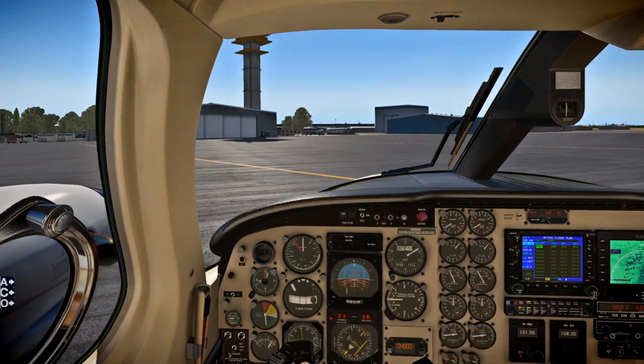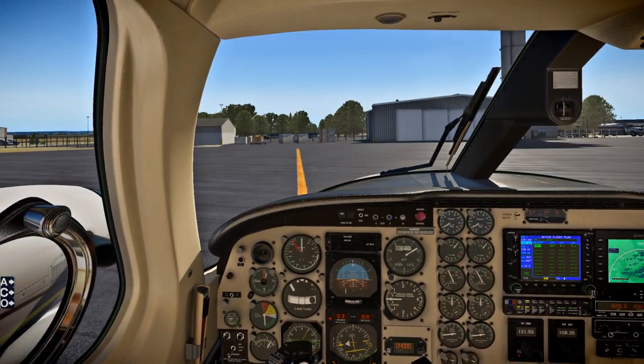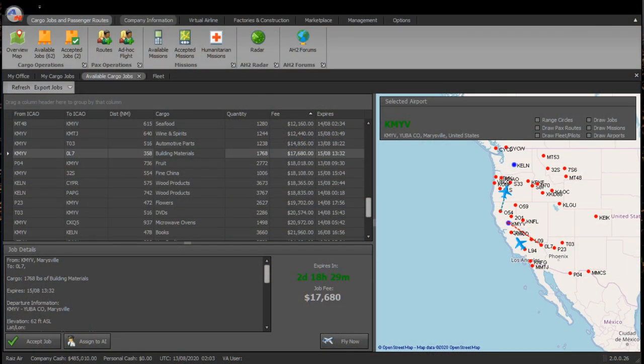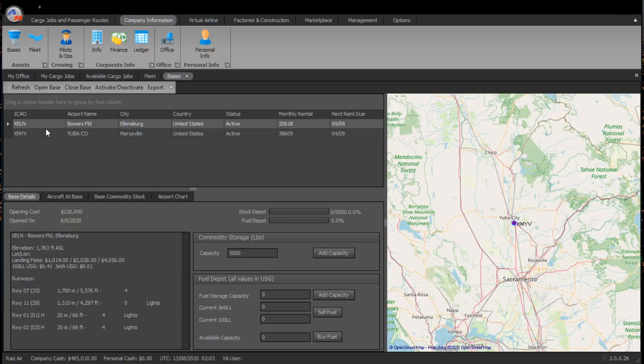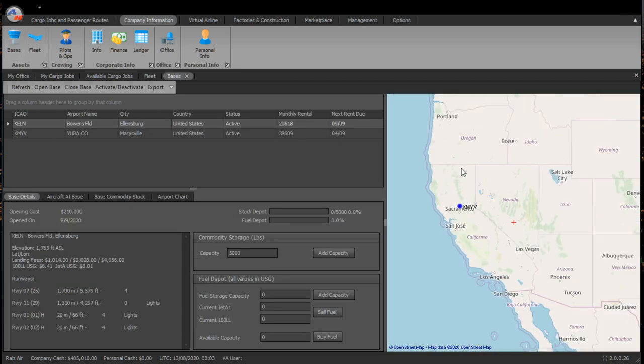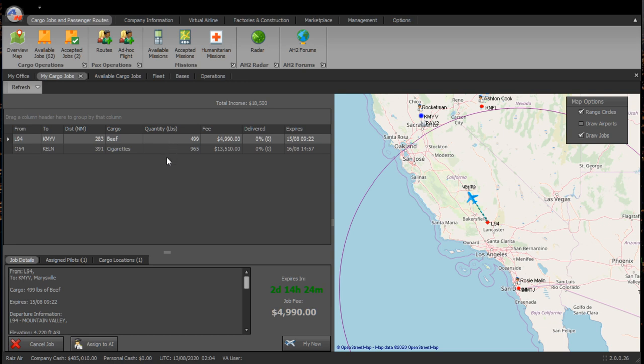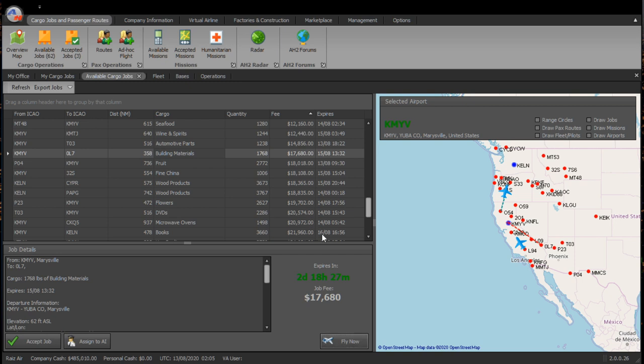Next up, after we park, we have another job to do. At KMYV there is a load of building materials — 1,700 pounds — and we're going to 0L7 in Nevada, pretty close to Las Vegas, the city Jean. I also bought a new base — Ellensburg, KELN, in Washington. It just so happened one of my AI planes landed there for a job and I thought it'd be a good location. I've also got this women's-name theme going: Marysville, Ellensburg. It was a fairly cheap one, seems to have a good runway. Now we've got two bases, but that just means extra costs.